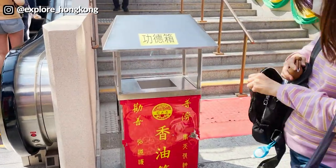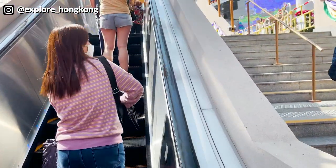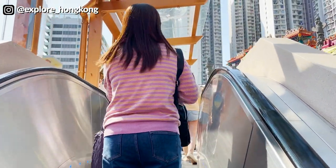When people come in, they will give a donation into the Gong Das Sun. This is some new features in the Wong Tai Sin Temple — that is an escalator. They have had expansion and renovation recently.